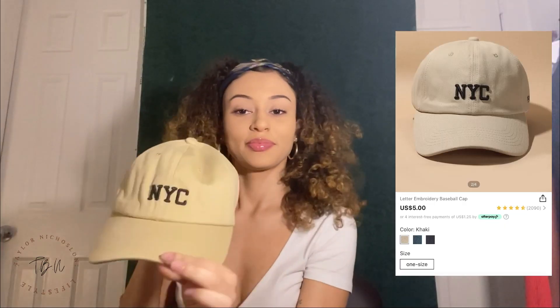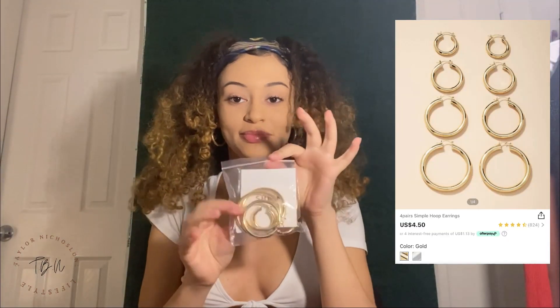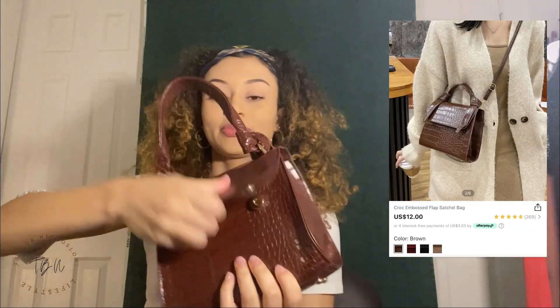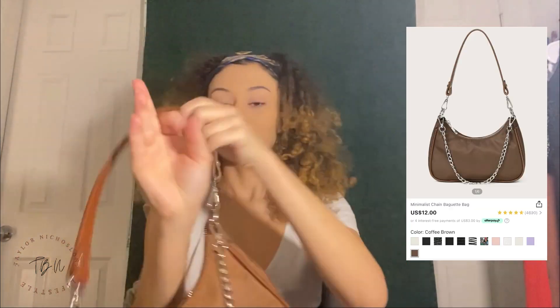These are some makeup brushes — 15 in the pack, and it comes with a travel bag. They're really nice and soft. Then I got this NYC hat — it looks just like the picture. I got it because I'm from New York and I just thought it was a cute hat. Then I got these gold hoop earrings and I have them on in this video. Then I got this avocado AirPod case which is really cute, and two purses. The first is a brown crocodile, kind of burgundy one — it doesn't have a pocket inside but it comes with a crossbody strap. Then I got this regular brown baguette-type one with a chain — it's so cute and there's a lot of space inside with one big compartment.